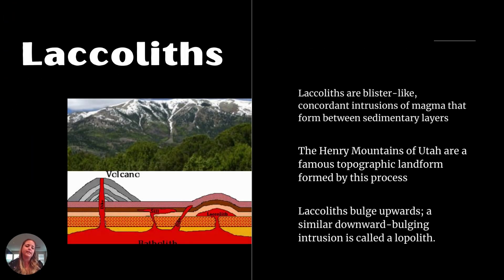We also see things like laccoliths, which look like blisters or little pimples in between layers of the crust. As magma forces its way up, it spreads out and can form these half-moon shapes — that is a laccolith as it comes to the surface. The Henry Mountains of Utah are an example of a really large form of this, which is what that picture shows.